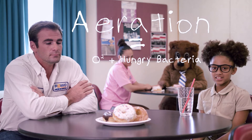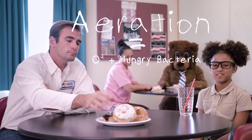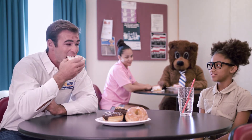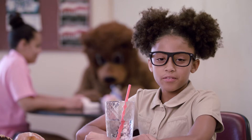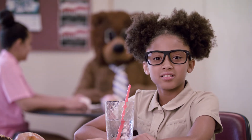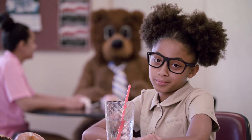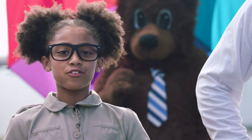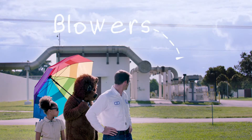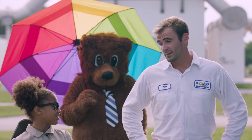Aeration is where we supply oxygen to millions of bacteria who eat up all the junk left, like it was donuts on Monday morning. Some of our machines use tiny bubbles, kind of like a jacuzzi — a jacuzzi for poop. The air is supplied from these blowers. You guys must have some electricity bill. It's a lot.